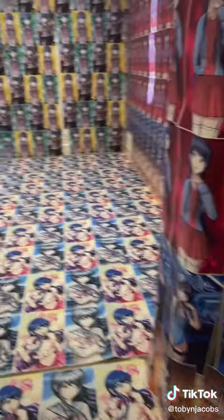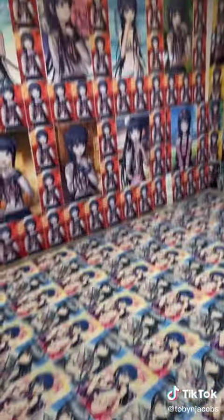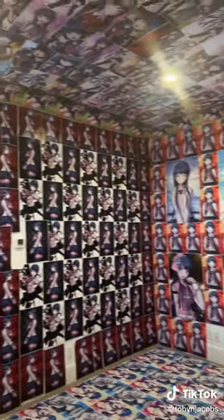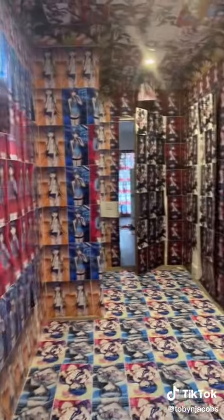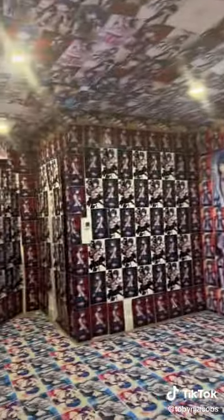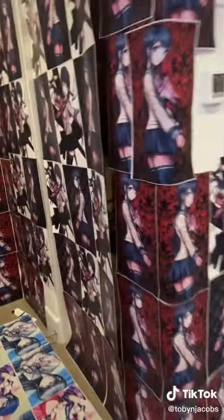The main thing I want to showcase is this room again. This room has now pretty much been fully 100% covered — it's mainly the floor now, as you can see, that has been fully covered. It's kind of surreal to look at, knowing that this is the place that I live.